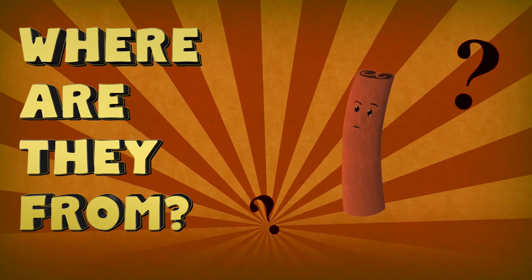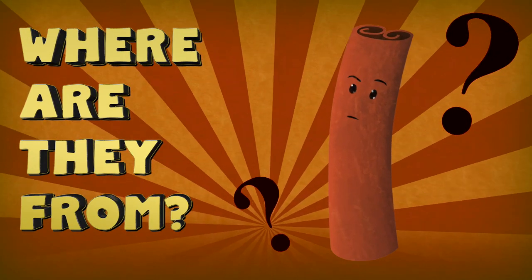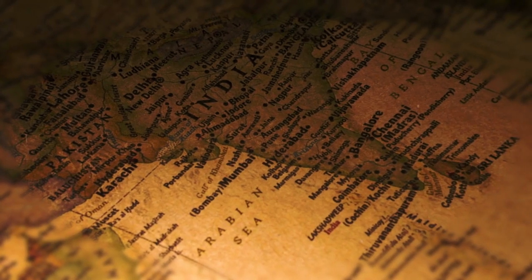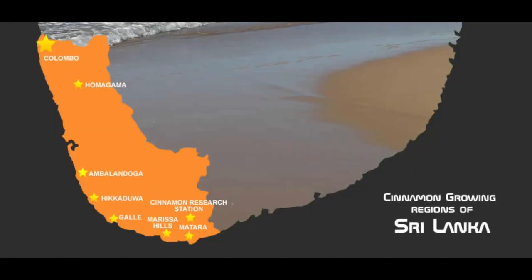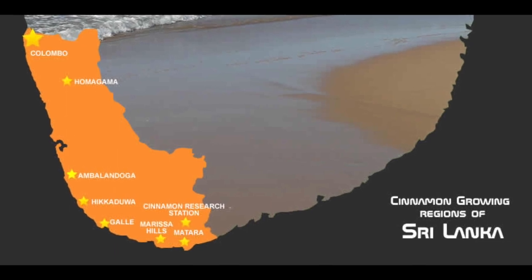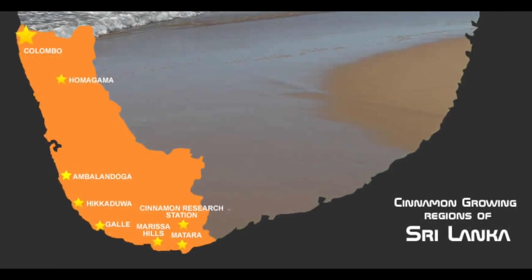Round one: Where are they from? Ceylon Cinnamon is from what was originally called Ceylon, the island off of southern India now known as Sri Lanka. Unlike many herbs and spices, this particular variety of cinnamon doesn't really like to grow many other places. In fact, there are only certain regions in Sri Lanka itself that can grow this very picky cinnamon crop.